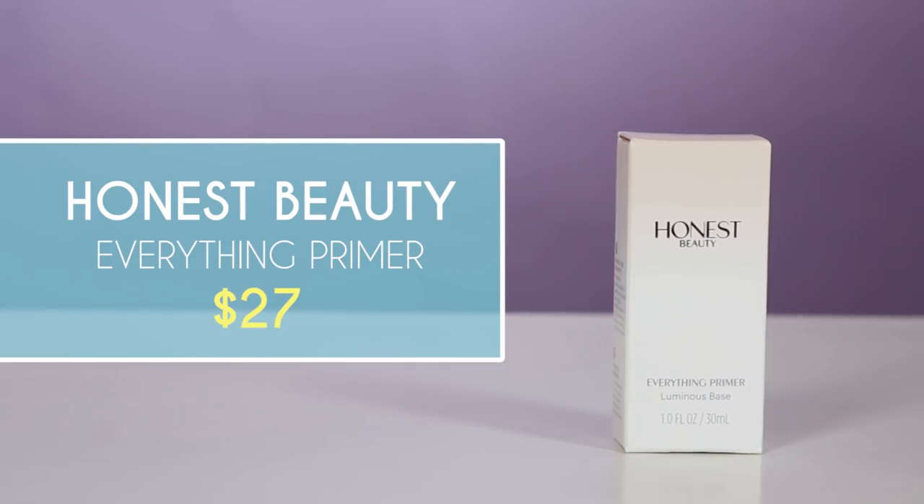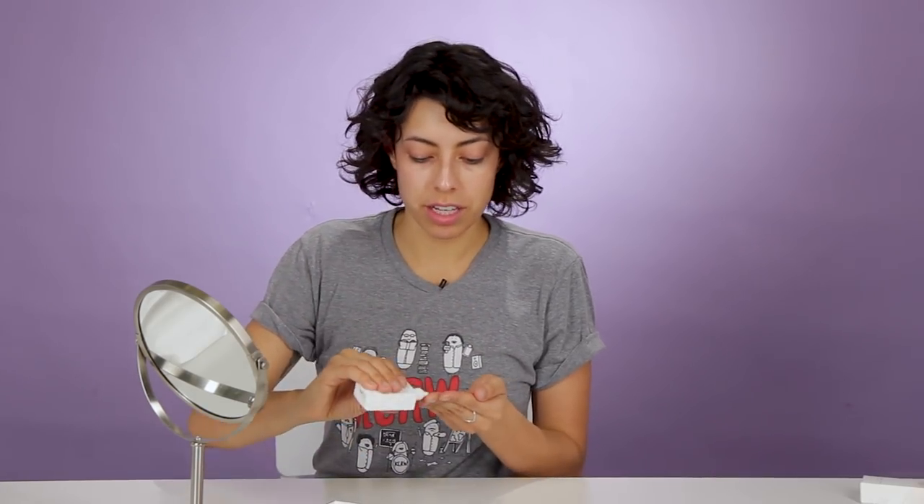We got the Honest Primer from Jessica Alba, whose father is Mexican-American, so it is a Latina-owned brand. It's tinted. I can already tell it's sort of evened out my skin tone. Kind of firming already. It definitely feels stickier than my primer I usually use. Maybe that's good because maybe it holds the makeup more than my other one.